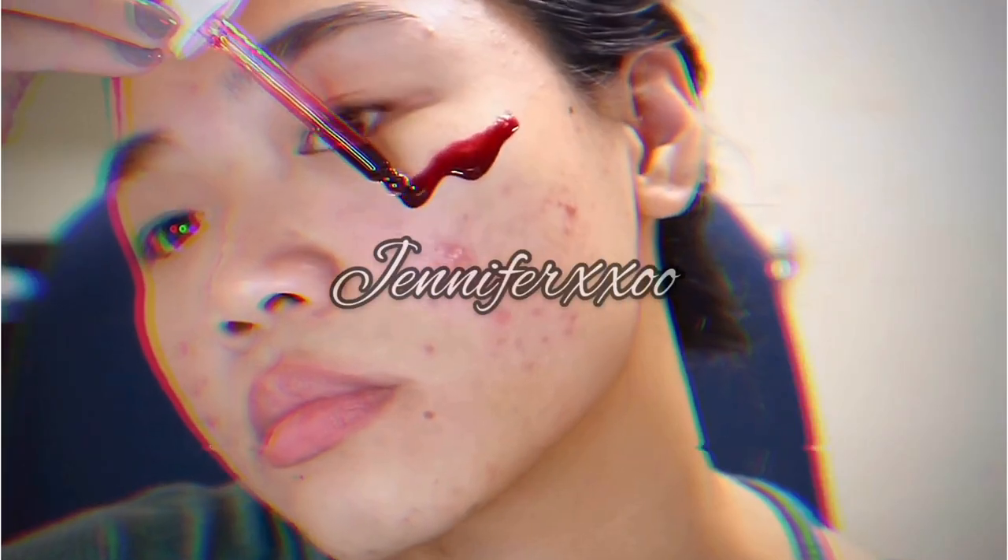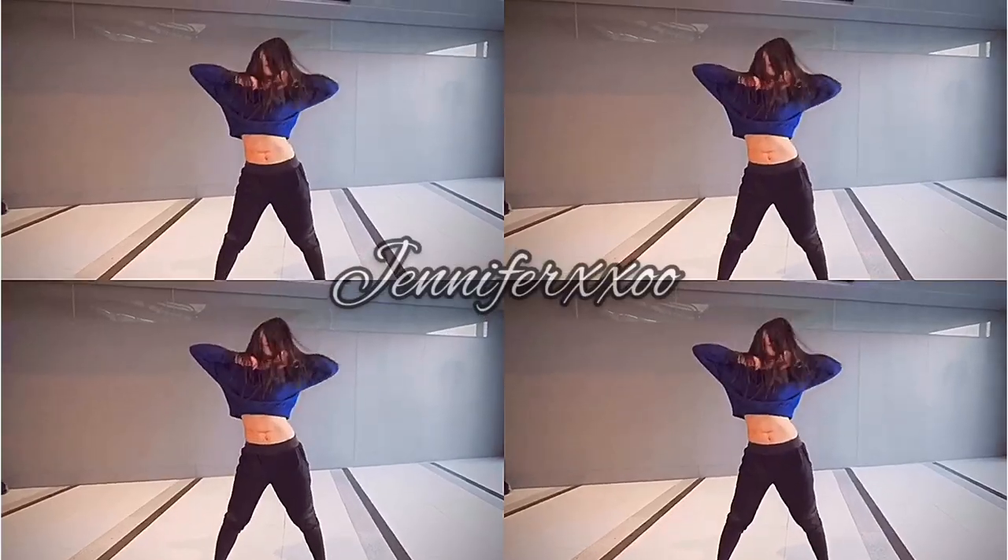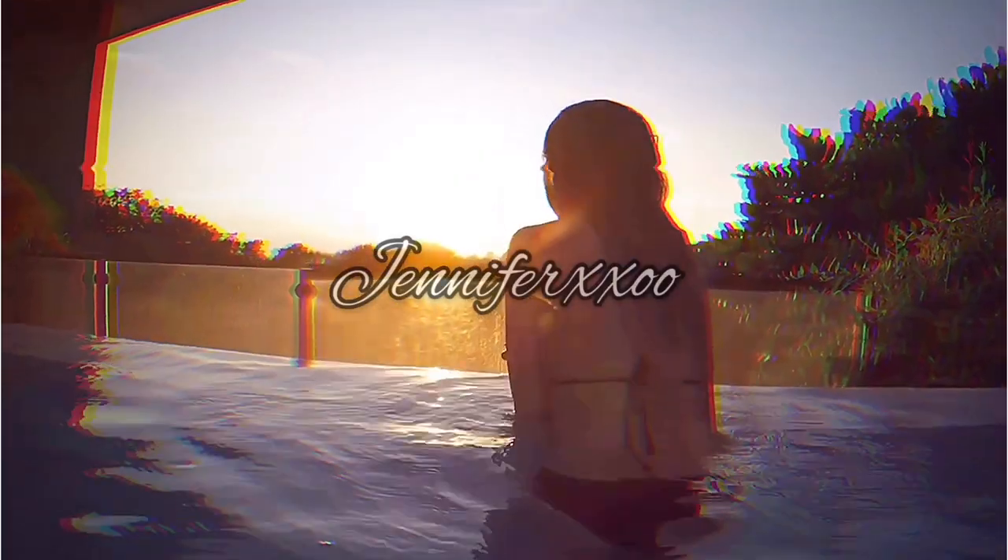Hey guys, so for today's video I'll be doing a fashion haul from YesStyle. So if you guys are interested, just keep on watching. First of all, are you guys surprised that I'm wearing makeup? I just did it for fun and I actually did a video of this, so stay tuned or watch it later. But yeah, let's get started with what I got from YesStyle.